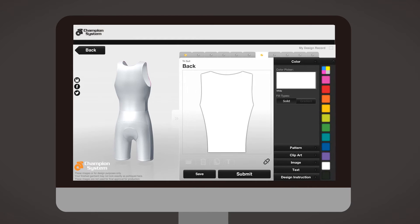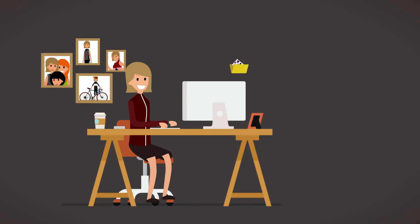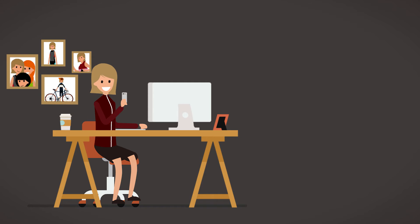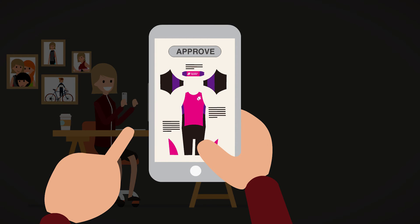Add patterns, clip art, and select colors from our color palette. Check the progress of your design by looking at it from any angle in our 3D view. Once finished designing, share your creation with your friends and teammates on social media.